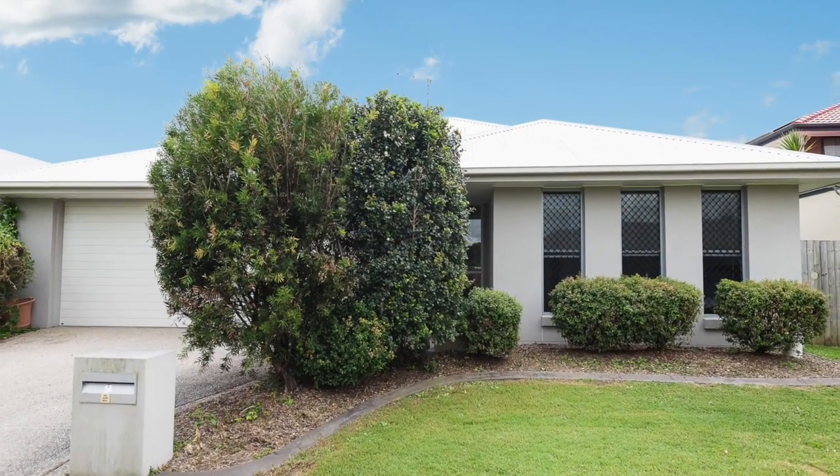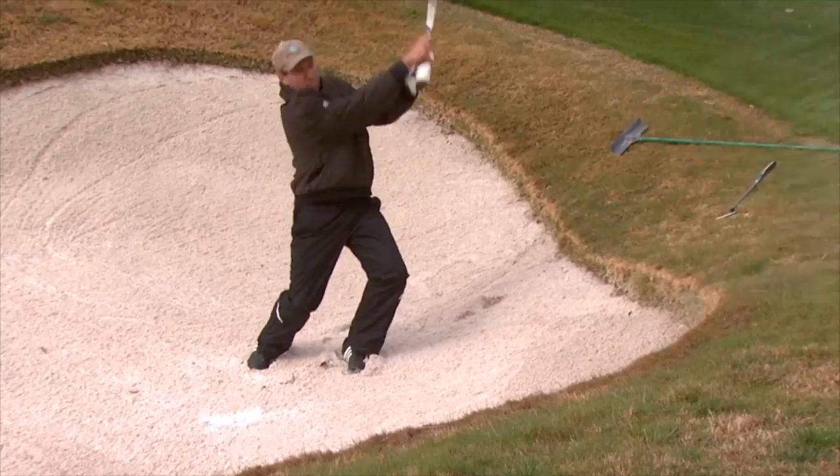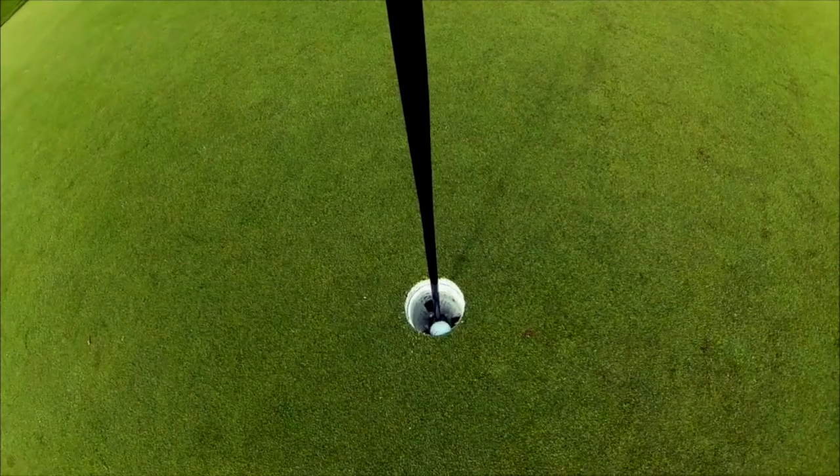This well-presented family home offers low maintenance contemporary living in a whisper-quiet location within quick, easy access to all amenities.